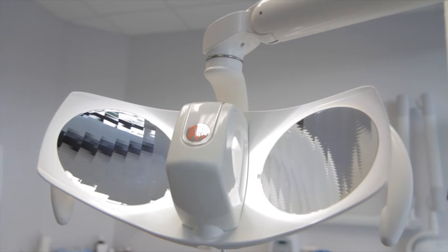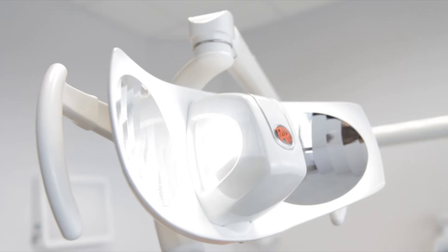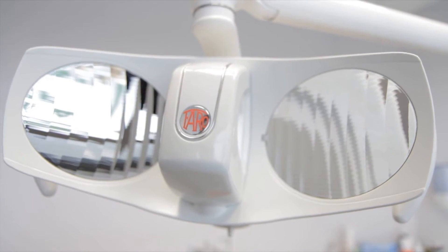It is thanks to the work based on a 10-year experience in this industry that Alia has been conceived. Alia is Faro's masterpiece, provided with LED technology.